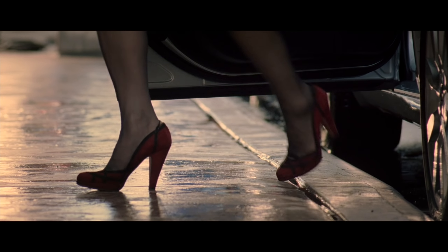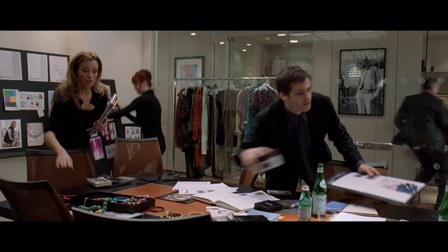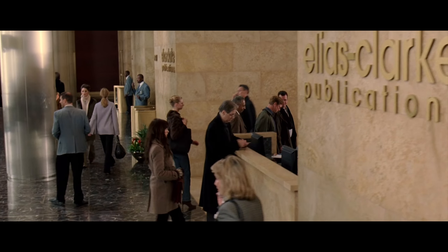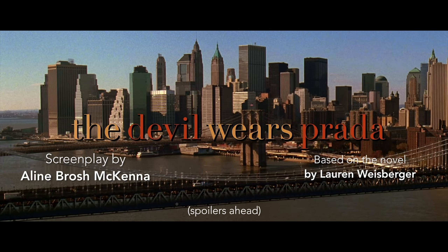The Devil Wears Prada does a fantastic job of setting up its story immediately. So today I want to go on a tour of the first ten pages of the screenplay, to explore the various techniques used to establish character and convey exposition, and examine how each page draws us deeper and deeper into the world of the story. Let's take a look at The Devil Wears Prada.